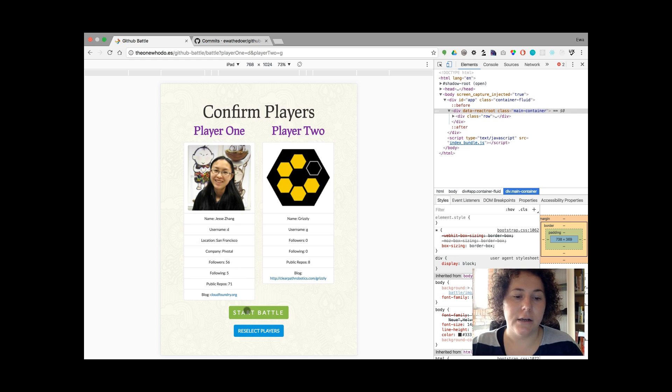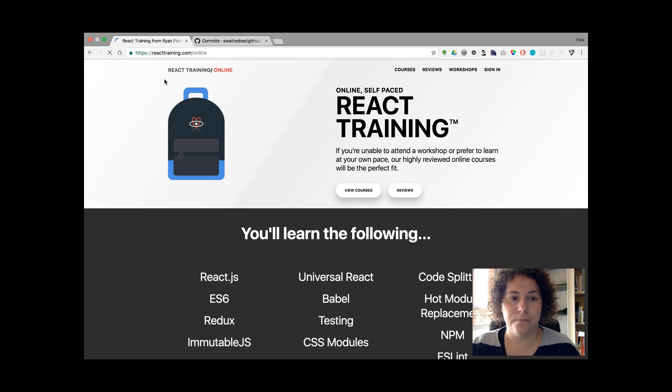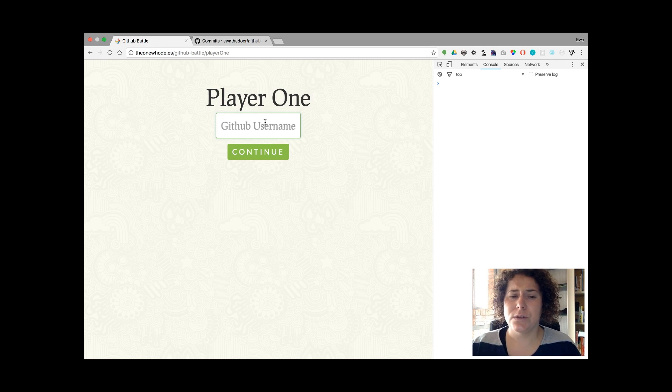I built this graphic using Freepik, and the whole idea for the app came from React training, which is linked here. I also prevented the user from clicking enter, going further, or clicking continue without providing a username, because it wouldn't make any sense.